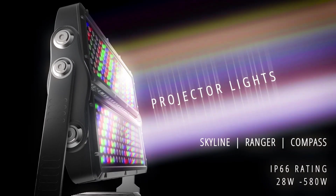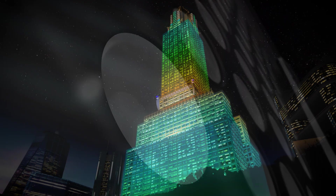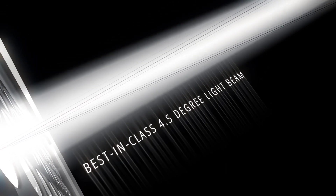Havels projector lights are ideal for long distance illumination with high accuracy. These lights are fitted with high precision lenses that offer the best in class beam angle of 4.5 degrees.